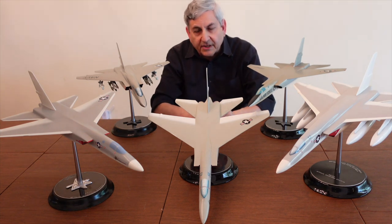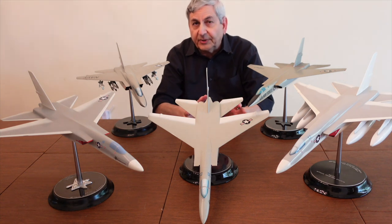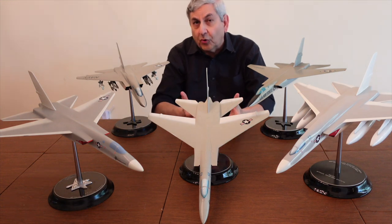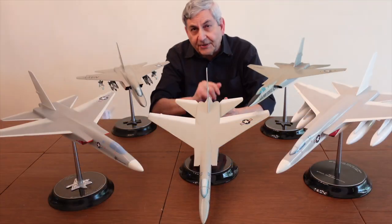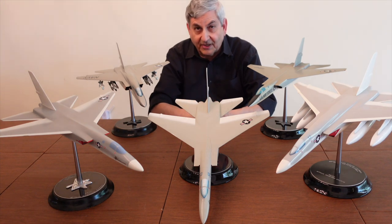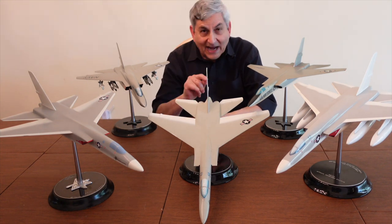Today we're going to discuss where that all went. The A3J as an attack airplane fell a bit short — we'll talk about why — and it emerged into a new role, much like the F-105 in Southeast Asia, and took on a whole new life. You're going to want to watch till the very end because we have a surprise: a one-of-a-kind, never-before-seen factory model of a variation of the A3J that you will not believe.